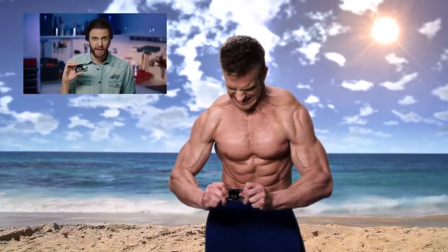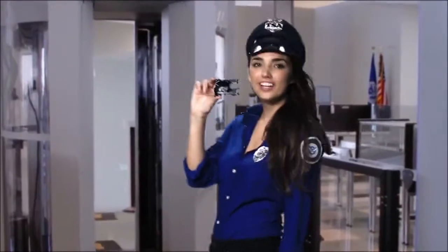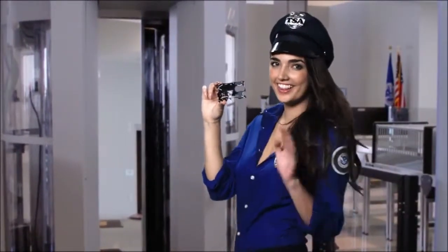And to prove the power of Wallet Ninja, we invited fitness personality James Ellis to try and bend it. Yeah, I thought so. And hey, you might have already forgotten, but this thing is the size of a credit card, so it fits right inside your wallet. And one more thing — it's TSA approved, so it won't get snagged at the airport.